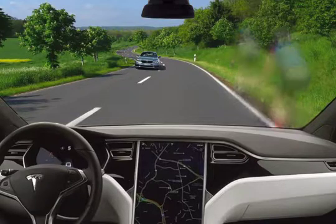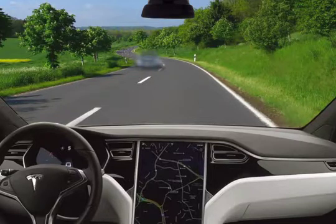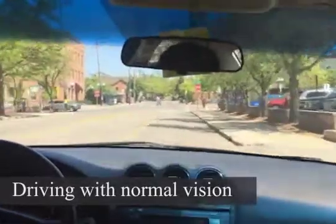This leads to very slow vision loss without causing any pain. Your side vision is affected first. Your central vision — the vision you use to drive and read — is only affected when the disease is extremely severe.